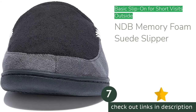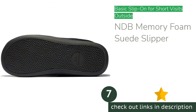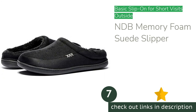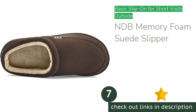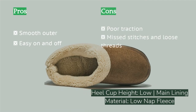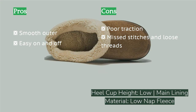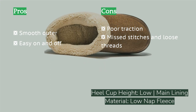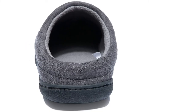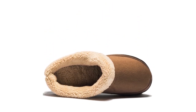The next product is the NDB Memory Foam Suede Slipper. The NDB is the only low-heel model in our test with a slightly hardened outer layer — an imitation suede that sheds grass and leaves better than the fleece outers on other budget slip-on models. If your slipper needs include minimal walking, a wallet-friendly price, and occasional trips to the yard, this is a good choice. However, the overall quality is pretty low, with missing stitches and stray threads visible right out of the package, and the insole is foamy but not nearly as cushioning as other options.